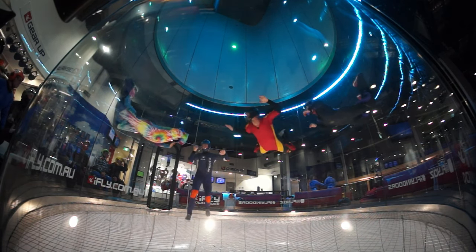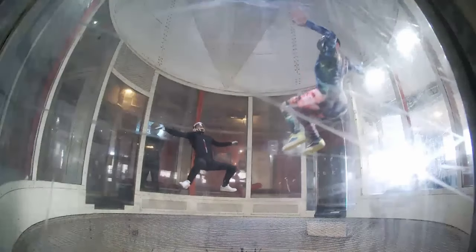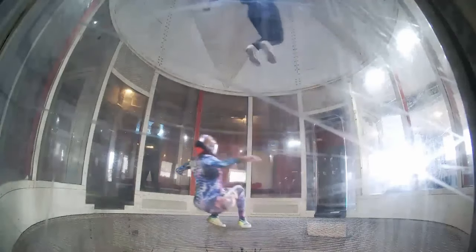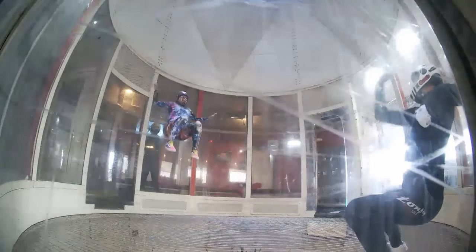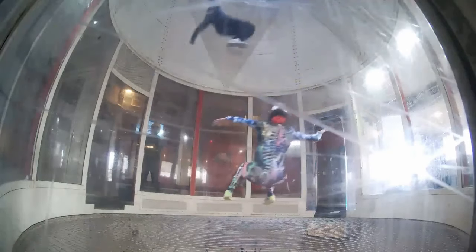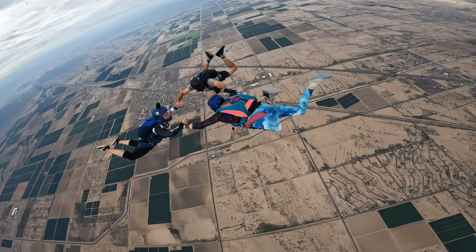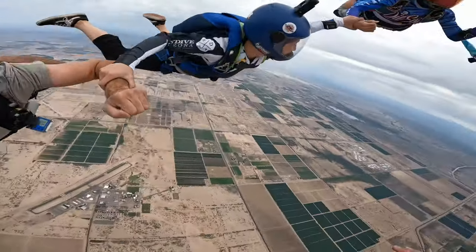You can bang out the equivalent of 60 plus jumps a day at a tunnel as far as freefall time goes, and you'll never do that in the sky. That's why you see so many people grow a lot of skill in their freefall quite quickly — especially when it's raining, tunnel is bloody great. Ultimately, you don't want to stick to just one thing. You want to do a bit of both: do a little bit of tunnel, get back in the sky, keep it in the sky, do a little bit more tunnel, back in the sky — keep mixing it up.